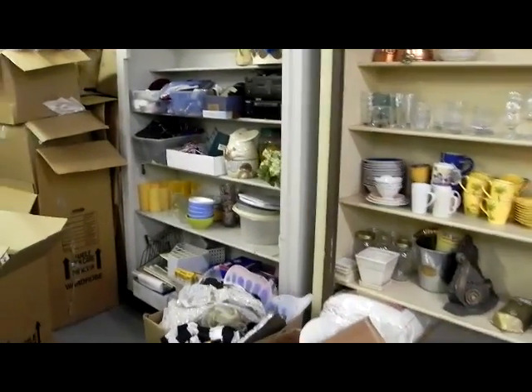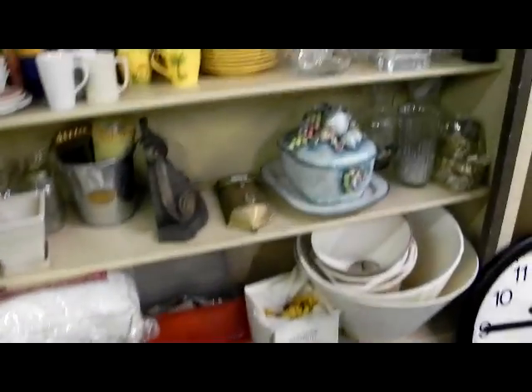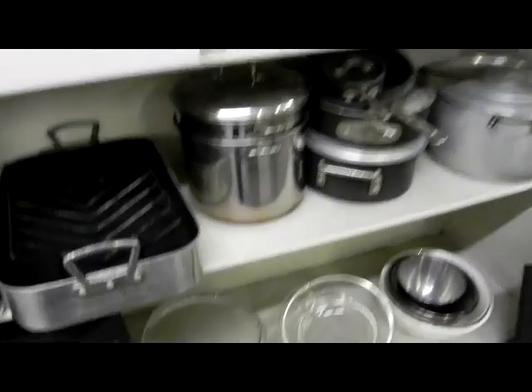Quite a bit of household stuff out of the Leeward Estate — some electronics, a big box full of Legos, office supplies, glassware, a neat big clock, a Hamilton Beach mixer, Rydell's wine glasses, some decent cookware.